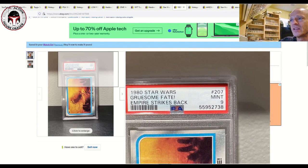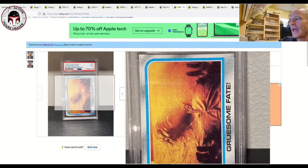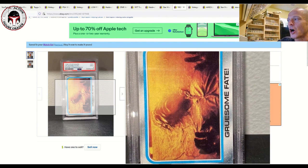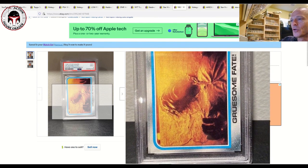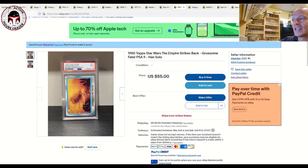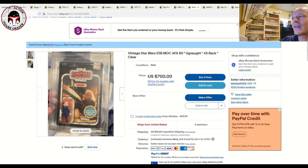Next up I've got another card — a 1980s ESB release from the Topps line, graded PSA 9, titled 'Gruesome Fate.' It shows Han Solo in carbonite. It's a great card — I love the title, I love everything about it. Listed for $55 with $4.95 shipping. That's a great price for a PSA 9 card that is 42 years old.